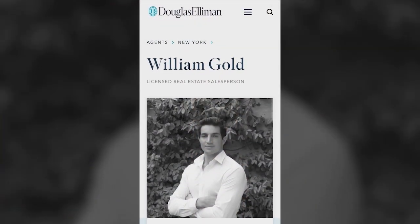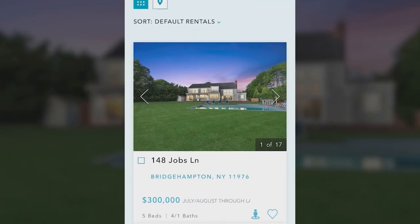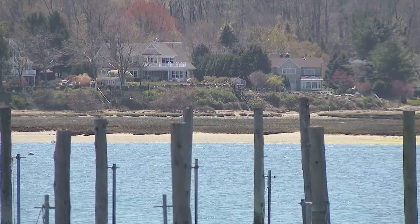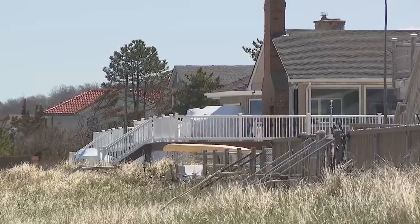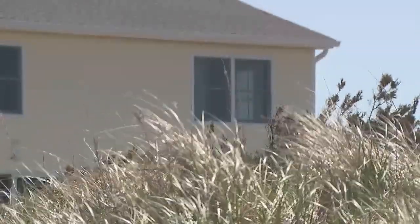Gold is with Douglas Elliman Real Estate, based in East Hampton. His team generally focuses on high-end summer properties, but he says inventory is very strong across the board and has been ever since the pandemic began. For renters on a budget, he suggests keeping in mind that properties south of Montauk Highway are significantly more expensive than properties north of the highway.